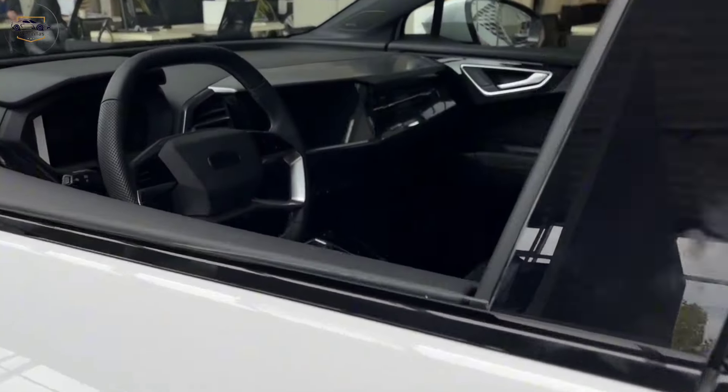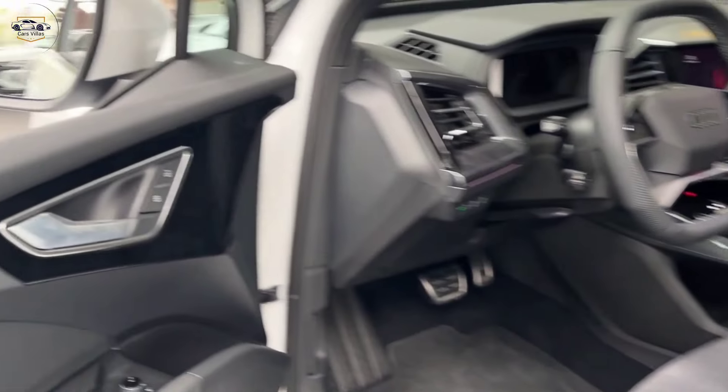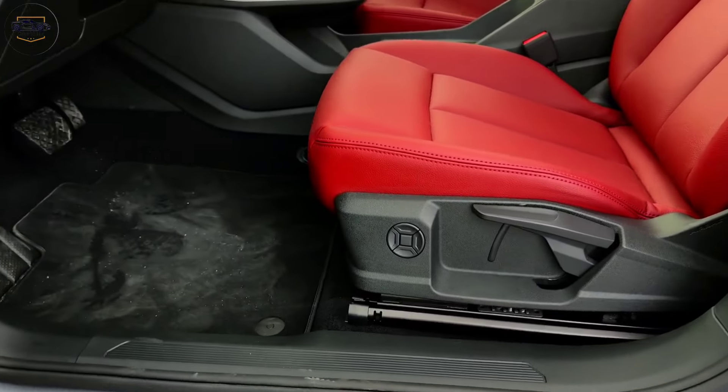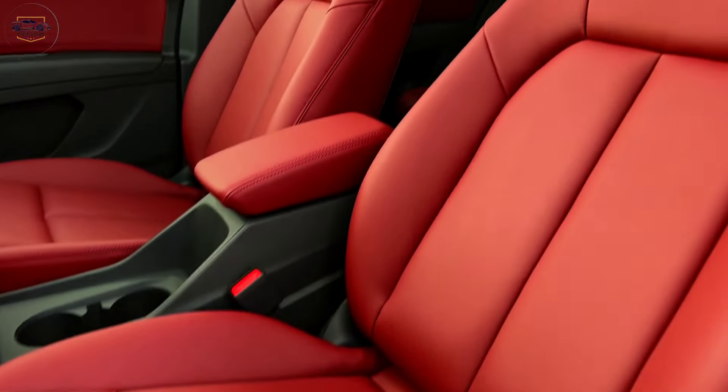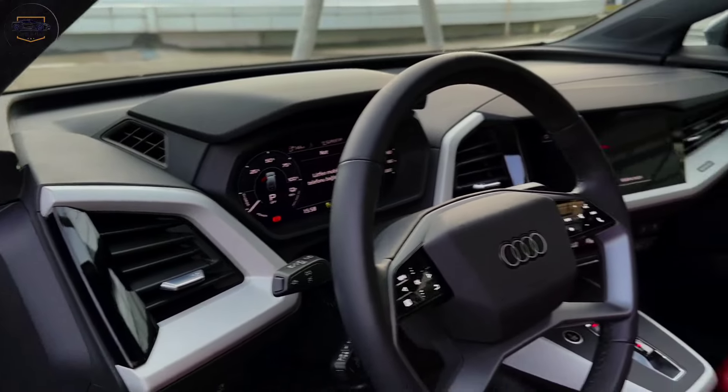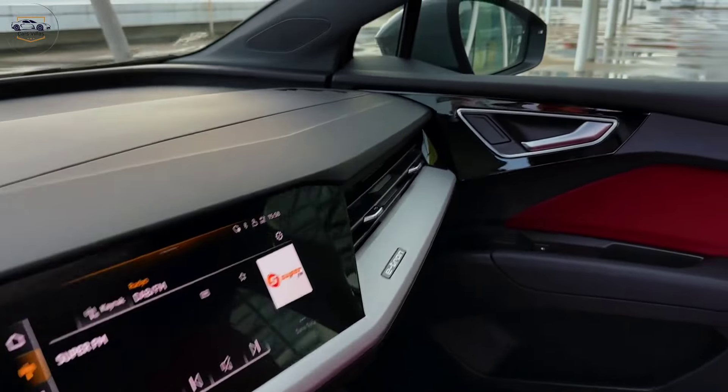Interior Design. Now, let's hop inside and check out the interior. The cabin is spacious and well-appointed with high-quality materials throughout. The driver's seat is comfortable and offers plenty of adjustability. The dashboard is clean and modern, with a focus on horizontal lines that create a sense of width.